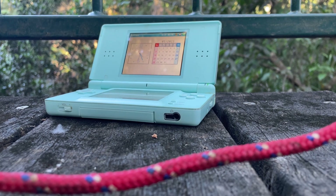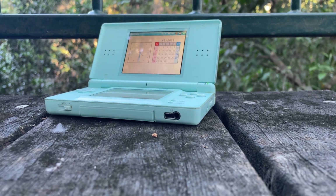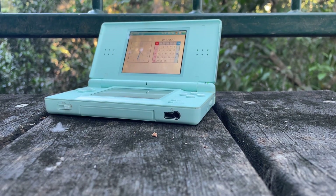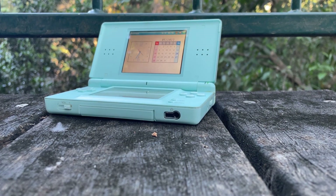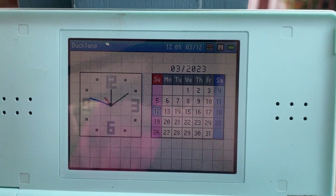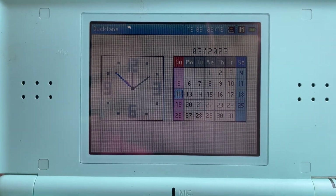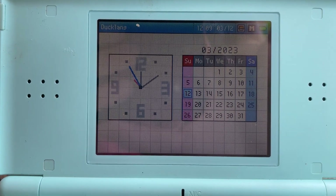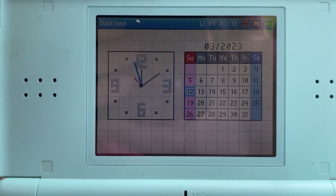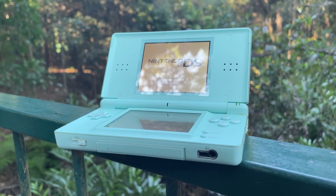It features two 32-bit CPUs — a main one running at 67MHz and a secondary one running at 33MHz — as well as 4MB of RAM and 256KB of storage. It has two 3.1-inch screens, both at 256x192 pixels, giving each a resolution of 102 pixels per inch. On a small screen like this, it's not all that bad, especially for 2004, and putting a super high-quality screen in a machine like this would have destroyed the battery life. So this is a pretty good middle ground and is completely usable today.